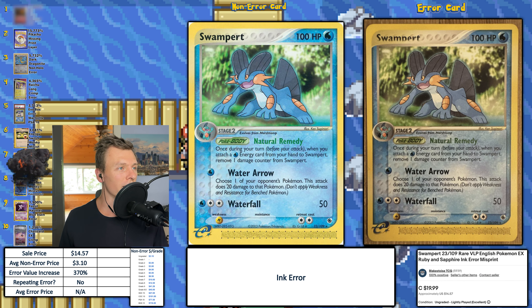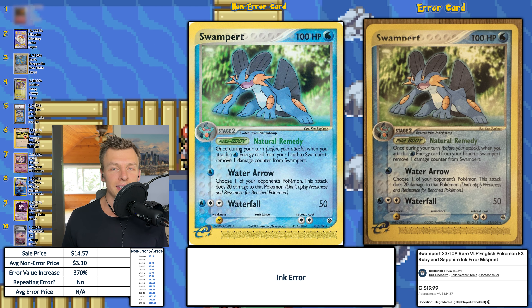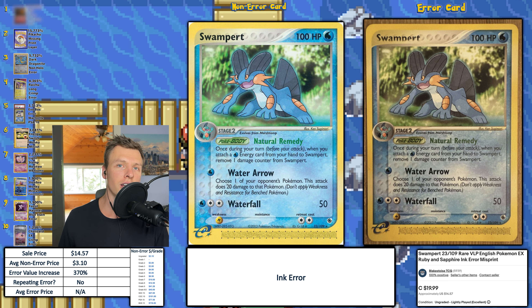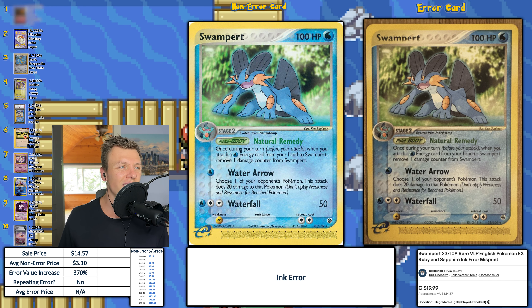Next up, we have a Swampert, and this is an ink error. I don't know exactly what this would be called — whether it's a specific name or maybe an obstruction error — because it is missing a portion of the ink. If you don't know where it is, it's under the name Swampert; you can see the bottom portion is actually cut off a little bit. This was purchased by someone that I know — congrats on this purchase, buddy. Got a good price for it, I'd say, as it's a pretty unique error. This one sold for $14.57.